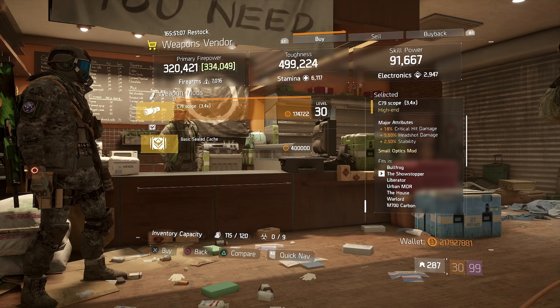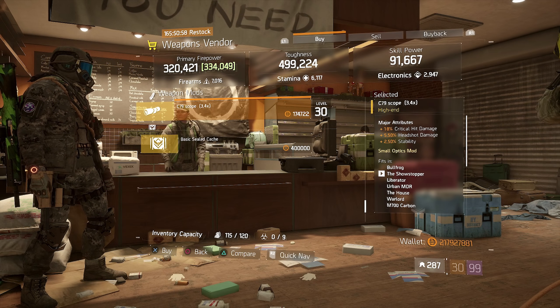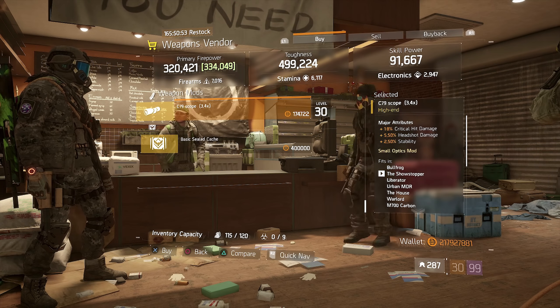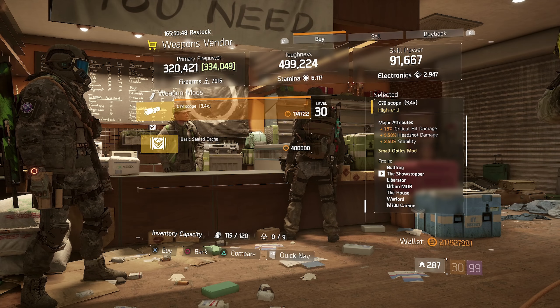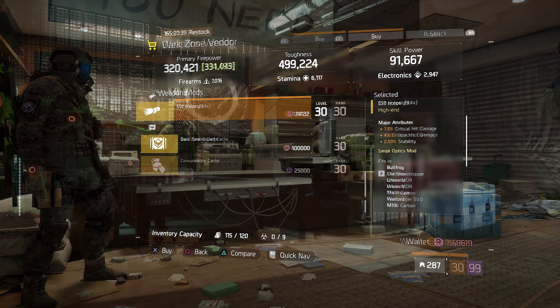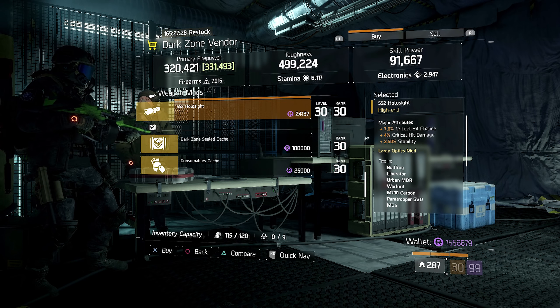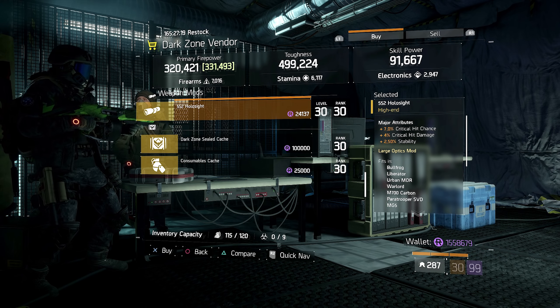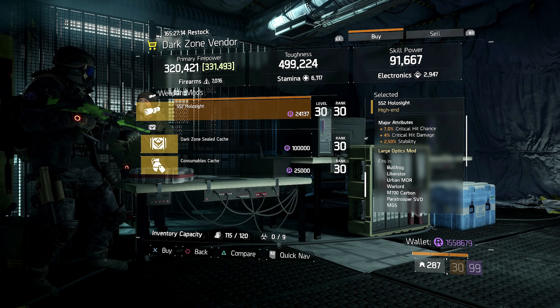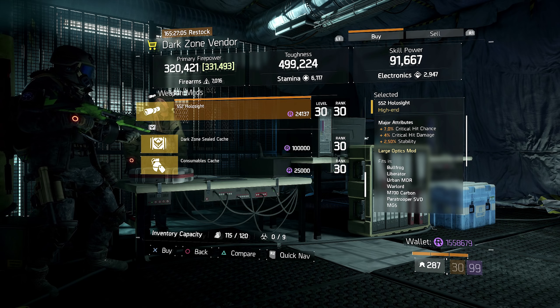This week at Kerman Station we have a C79 scope with 3.4x magnification coming in with 18% critical hit damage, 5.5% headshot damage, and 2.5% stability. There is another variant of this being sold this week — you can find it in the heads-up section in the description. The difference is that this one has headshot damage while the other has critical hit chance but less critical hit damage. So if you're more focused on crit chance, check that other one out; if you want higher crit damage, stick with this one.